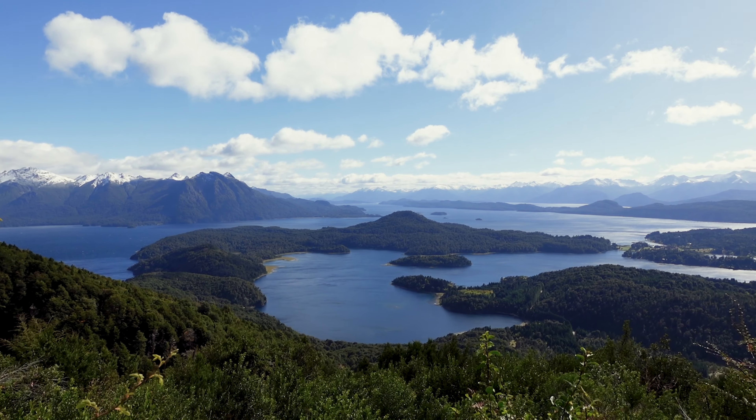We've made it to Refugio Lopez. 1,200 metres up. Views are great. The red hut looks like it's absolutely miles away, so God knows how we're going to get to that. We've been hiking about an hour — pretty steep, all uphill.